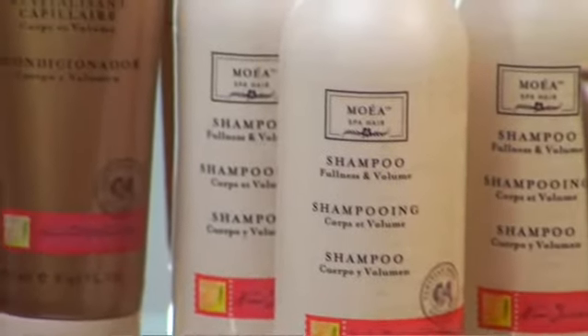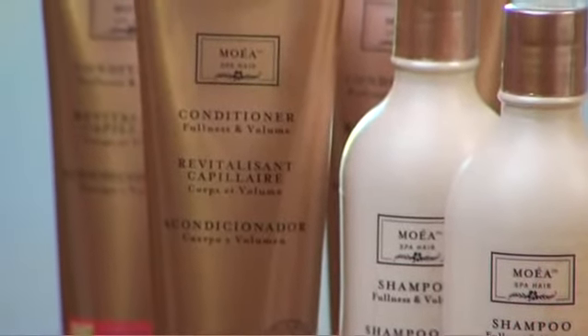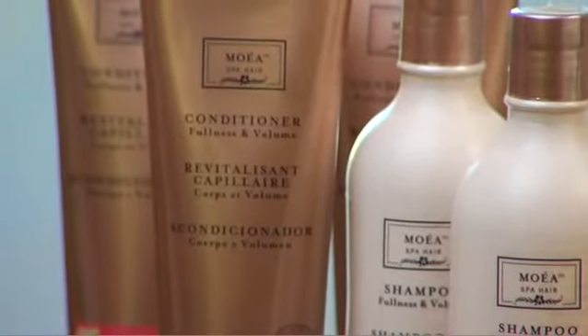Some conditioning products coat the hair to simply volumize, which tends to build up sticky residues that may cause even more damage to delicate hair. Moea fullness and volume conditioner combines noni seed oil, rice protein, and mango seed butter to provide gentle, daily conditioning for healthy, abundant-feeling hair. Brilliant Tahitian aromas add to the enjoyable conditioning experience.